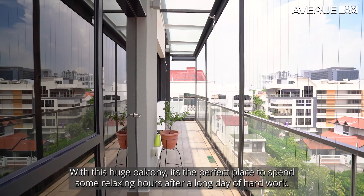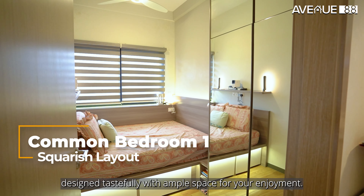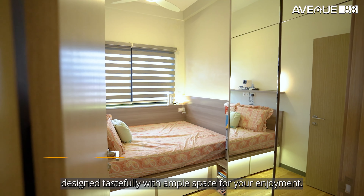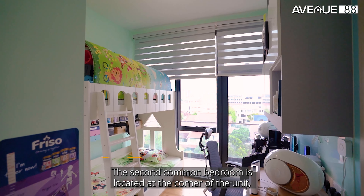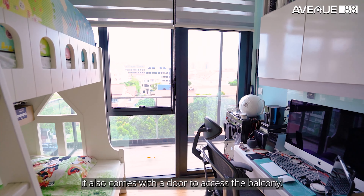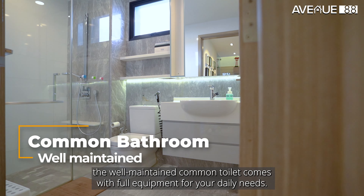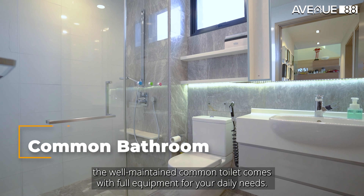The first common bedroom comes in a squarish layout with a built-in clothing cabinet, designed tastefully with ample space for your enjoyment. The second common bedroom is located at the corner of the unit and comes with a door to access the balcony. Located beside the second common bedroom, the well-maintained common toilet comes with full equipment for your daily needs.